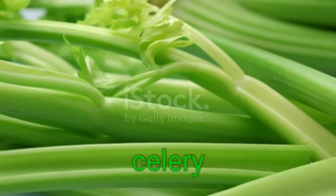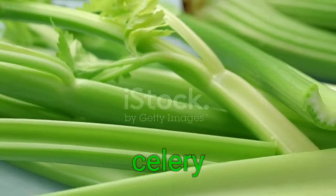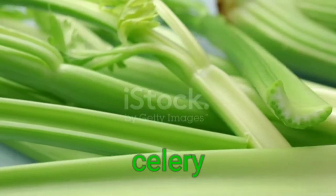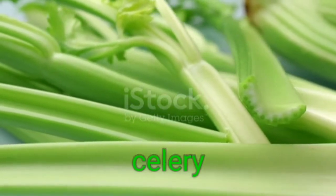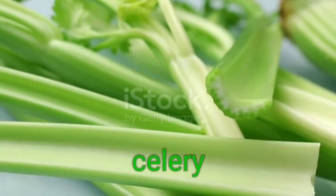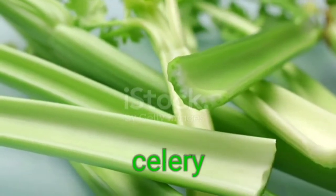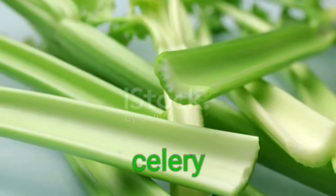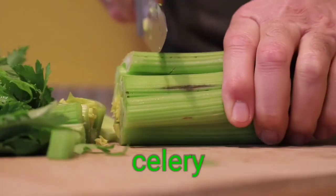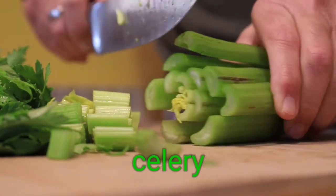6. Celery. This fibrous veggie will satisfy your craving for crunch. It's tied with cucumbers and iceberg lettuce at 95% water by weight. You can feel good about eating celery because of its low calorie count and high value in vitamin K, folate, and potassium. Zumpano says celery juice is packed with many vitamins and minerals, including: Calcium 94.4 mg (7% of daily value), Magnesium 26 mg (6% of daily value), Phosphorus 56.6 mg (5% of daily value).